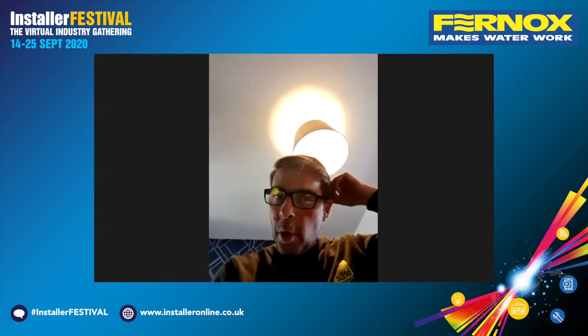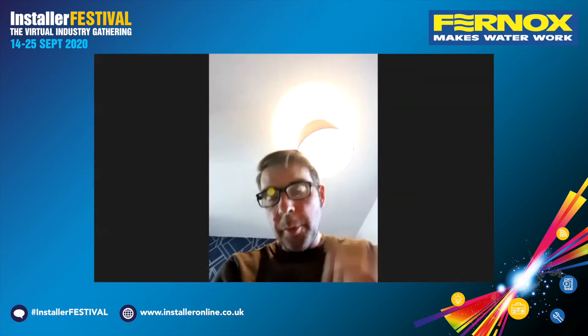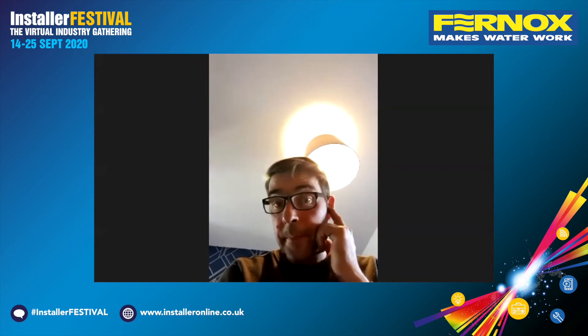Derek, you've tried this prior to its launch. What were your first thoughts about the product? Well, I've used a lot of cleaning products from various manufacturers. I got the F8 from Furnox a few months back and I had a perfect job to try it on — a problem with a plate heat exchanger that I couldn't clear by any other method. I used the F8, it was severely choked, but it did clear it.